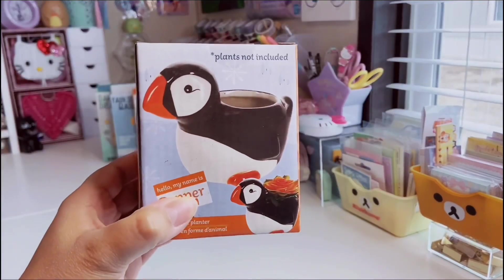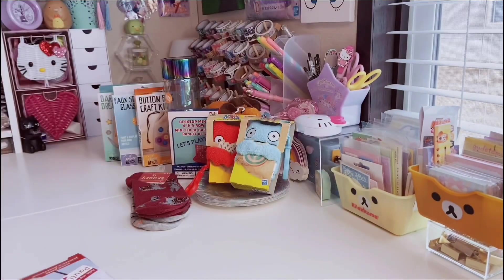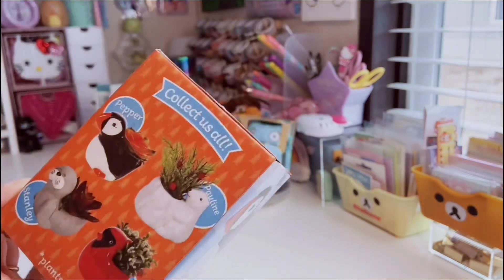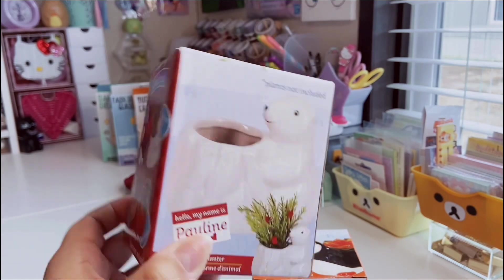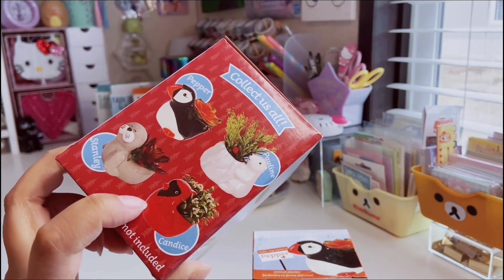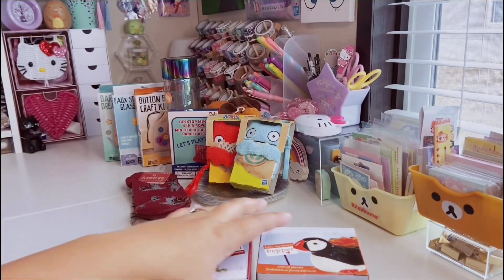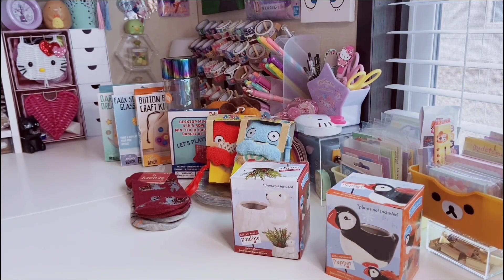I finally found these little ceramic planters — I've been trying to collect them since November. I found the puffin Pepper and the polar bear Pauline, who's clinging to some ice. For Christmas my fiancé found me Candice the cardinal, and in my last haul I found Stanley the seal. Now I have the whole winter collection!